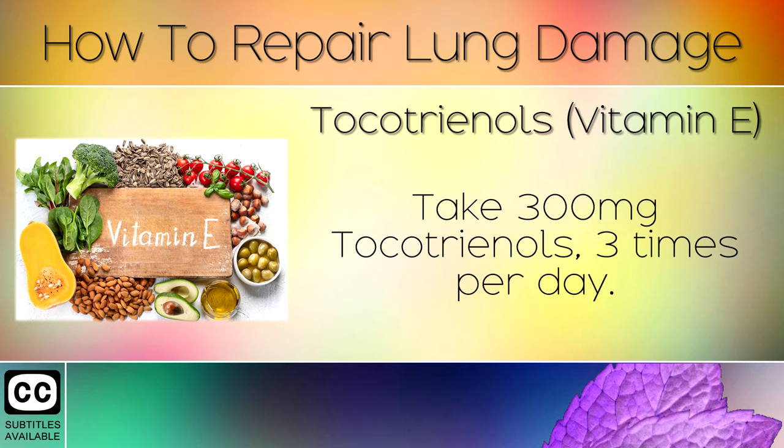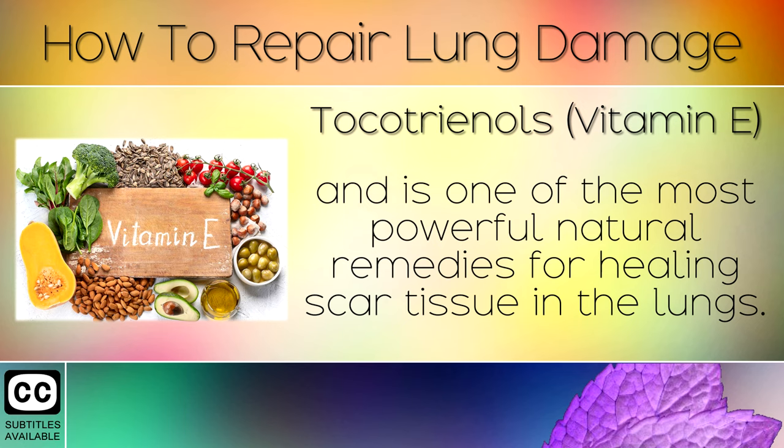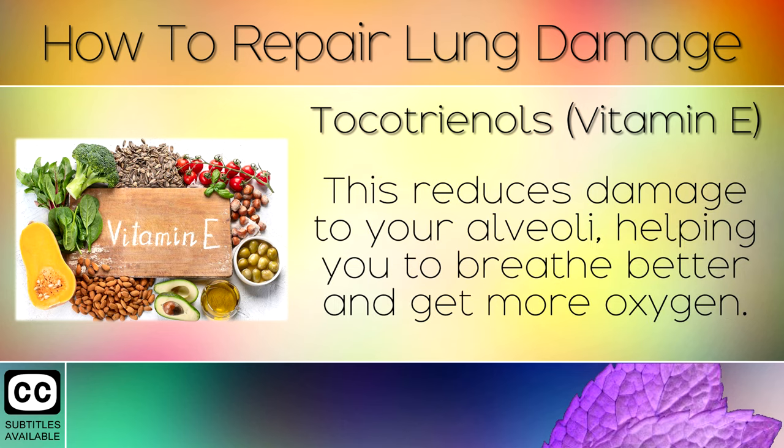Remedy 1: Tocotrienols. Take 300mg of tocotrienols 3 times per day. This is a special type of Vitamin E and is one of the most powerful natural remedies for healing scar tissue in the lungs. This reduces damage to your alveoli, helping you to breathe better and get more oxygen.